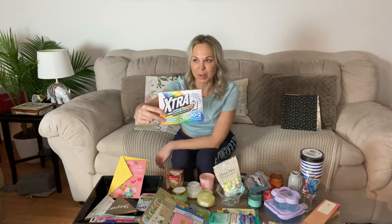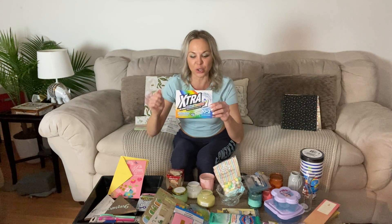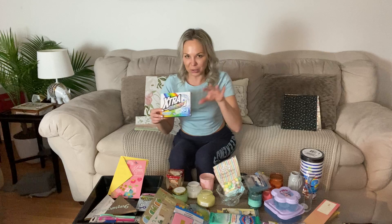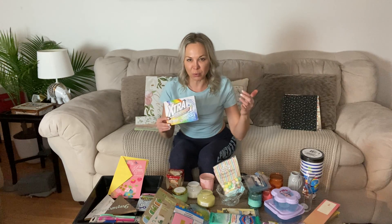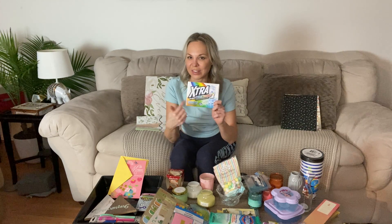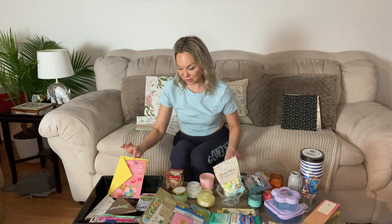I'm terrible about remembering to put a dryer bounce sheet in, but I will always remember to grab one of these laundry sheets that absorb color that leaks out of clothing. It's kind of like a Biore patch — you pull it out of the laundry and if it has a bunch of colors on it you think, oh wow, all those colors would have bled onto my clothes. So get it — you're not going to be sad about it.